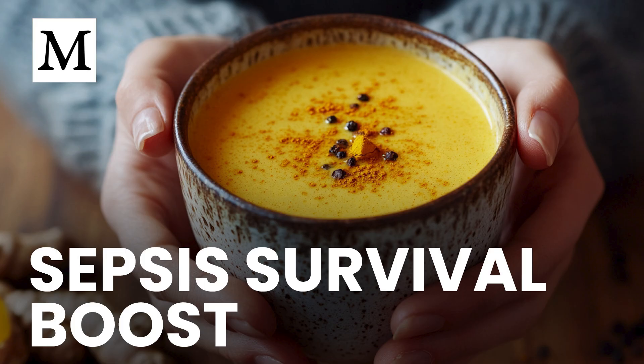Thank you for watching Dr. Mercola's Cellular Wisdom. We'll see you on the next episode.